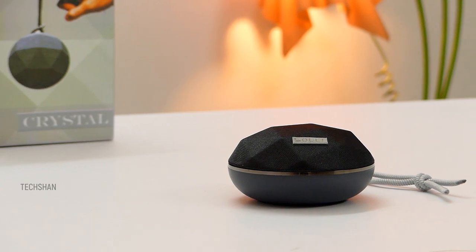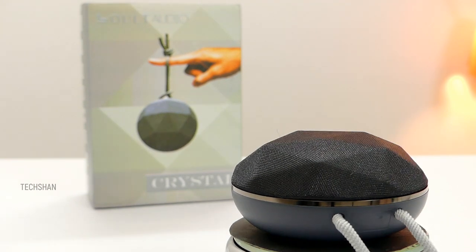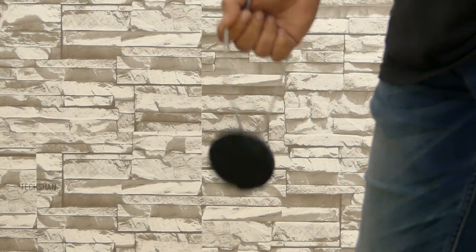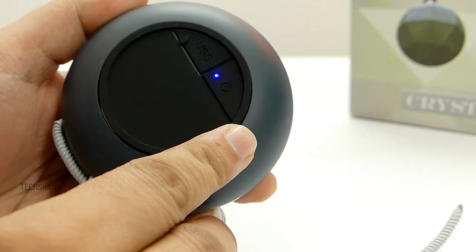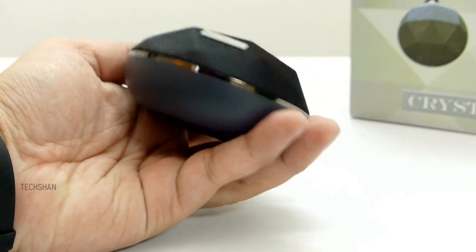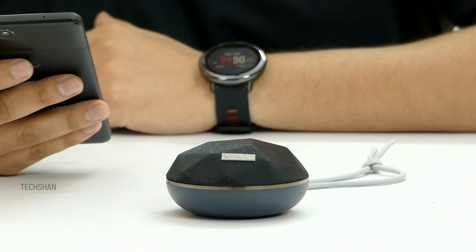Here is the Bolt Crystal — a small yet capable Bluetooth speaker you can carry around easily. The build is solid with a very stylish, unique-looking design available in silver and black. The small string on one side helps you carry it easily or hang it anywhere. At the bottom is the power switch and a micro USB port for charging, giving around three hours of playback.